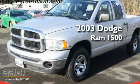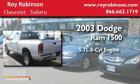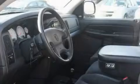This is a 2003 Dodge Ram 1500. It features a 5.7-liter eight-cylinder engine, an automatic transmission, and four-wheel drive.